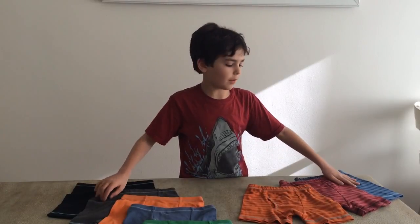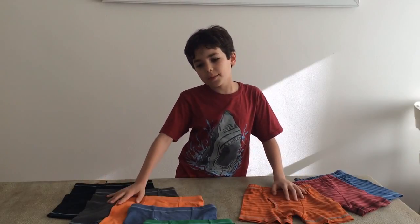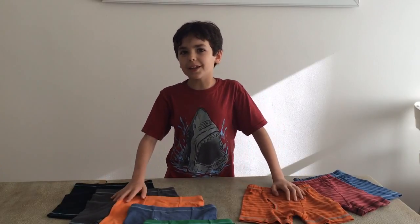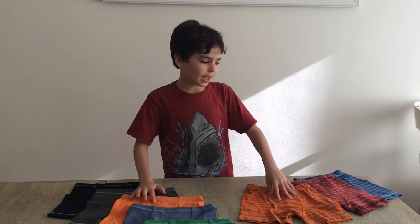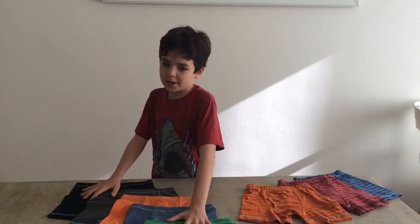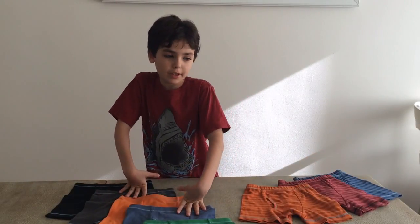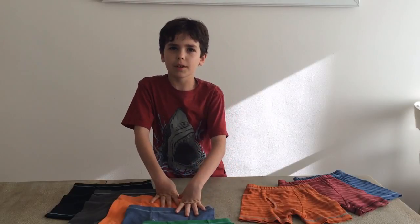I'm George and I'm reviewing for City Spreads clothing. This is my first video and we are doing the boxer briefs. These are made in the USA. We have the striped selection and the solid selection. These are not the only colors — we have plenty more, and these are the only ones I could get for this video.